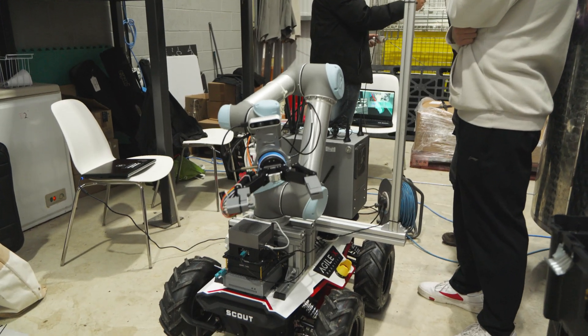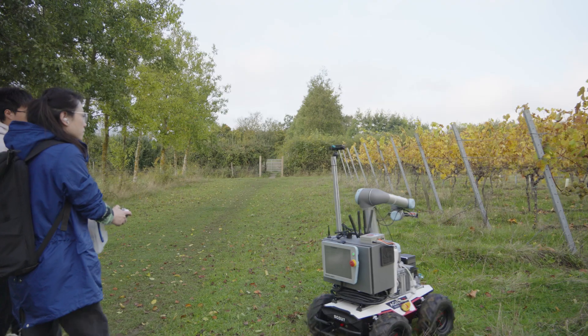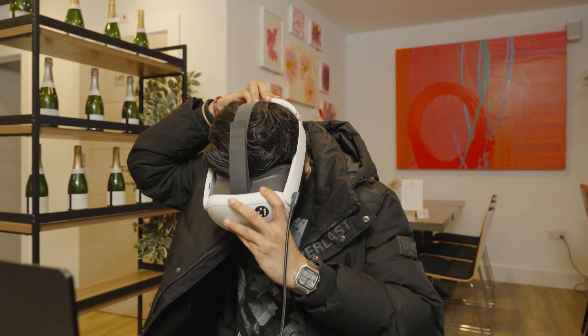That's a good step towards being able to operate this in the field while the operator is located elsewhere — at this point potentially in the cafe, but further on potentially in a different country.